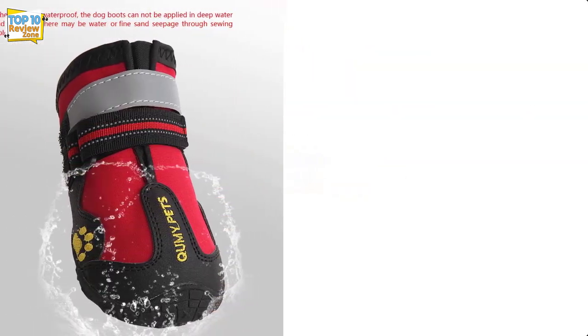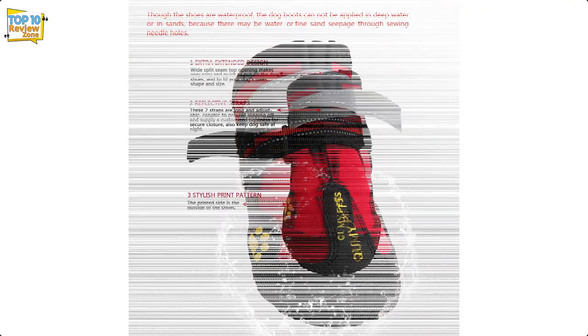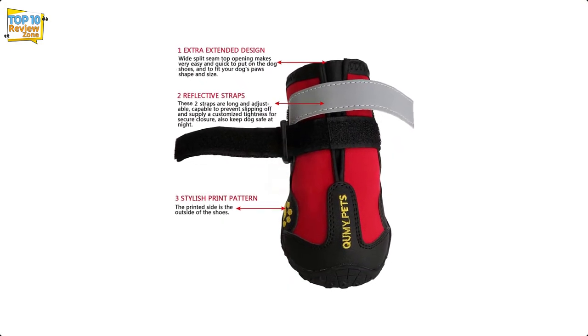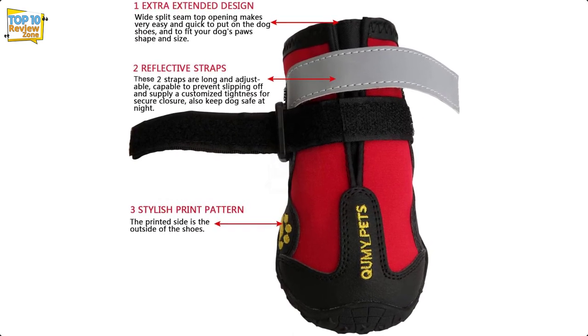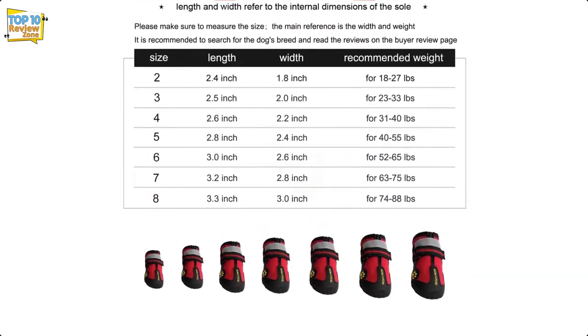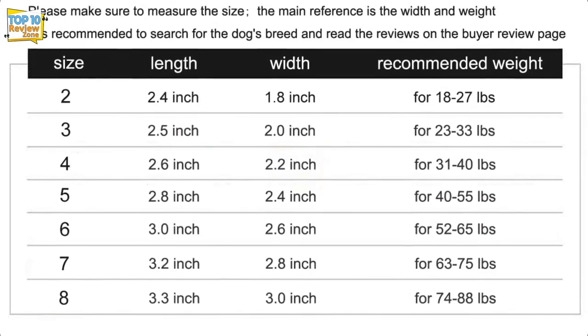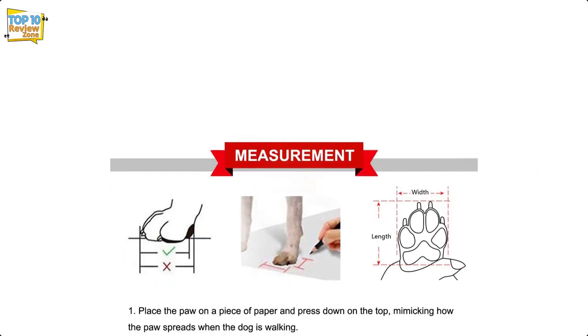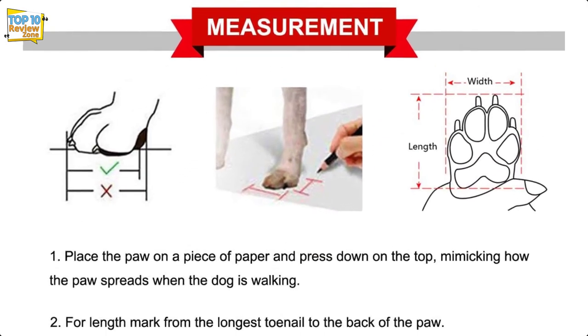As the name implies, Kumi waterproof dog boots will keep your dog's paws dry, and they have rough anti-slip soles for walking in winter conditions. Fit is especially important when choosing dog boots, because a loose boot can cause discomfort. Kumi dog boots come in seven different sizes, along with details on how to measure your dog's paws for a perfect fit on the product page.